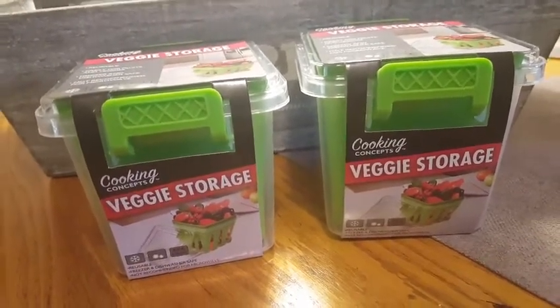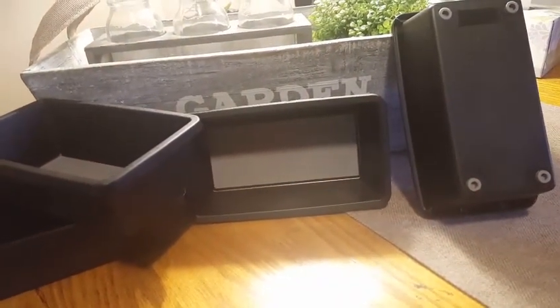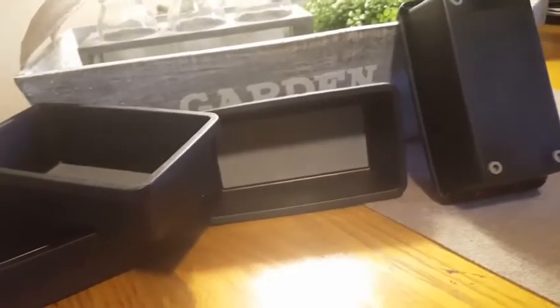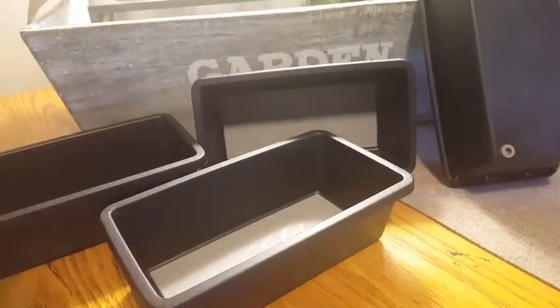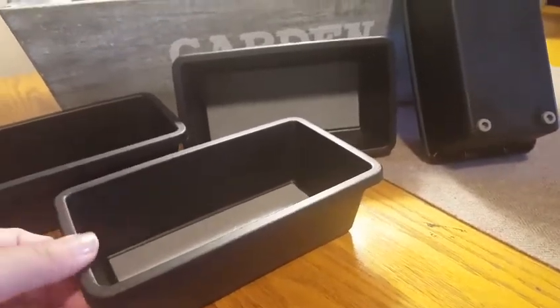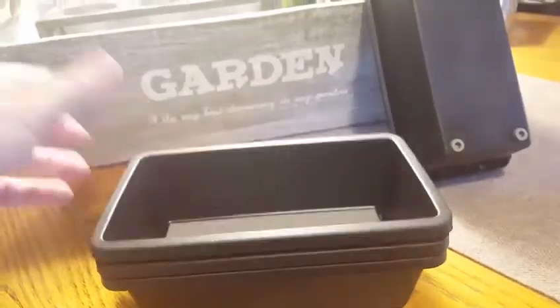I had gotten similar ones in white before and did the inside of my kitchen drawers with them. Today I found them in black — they're a little smaller. They had black, red, gray, and white now. I love these liners. I got the smallest ones since I already have the other sizes. They have little grips on the bottom and an inside gripper so when you open the drawer it doesn't slide around — nothing gets all messed up.